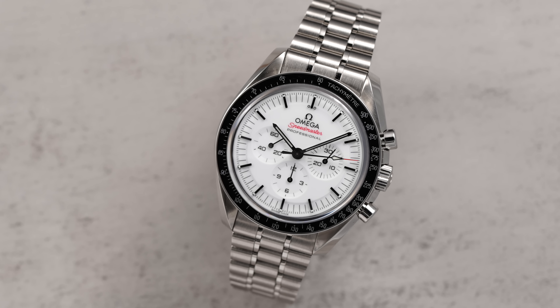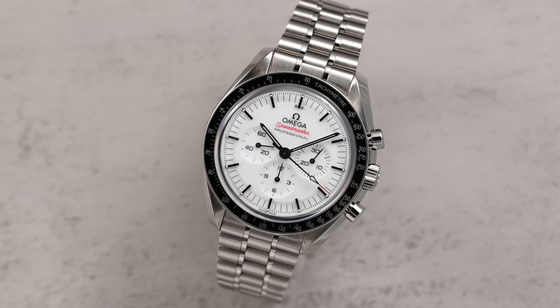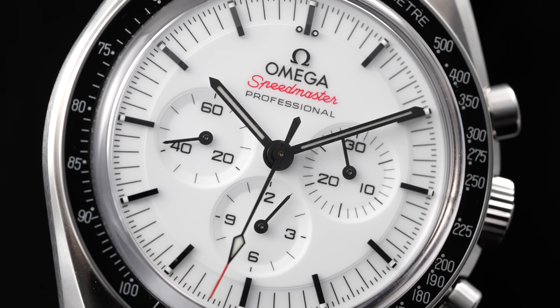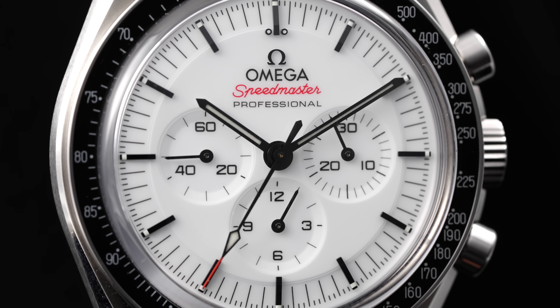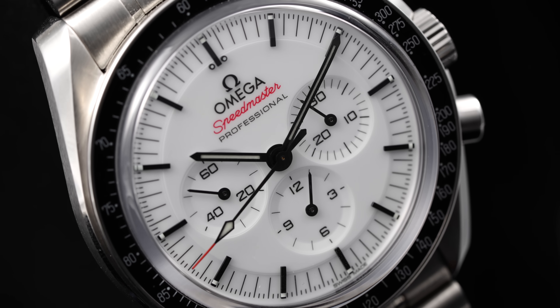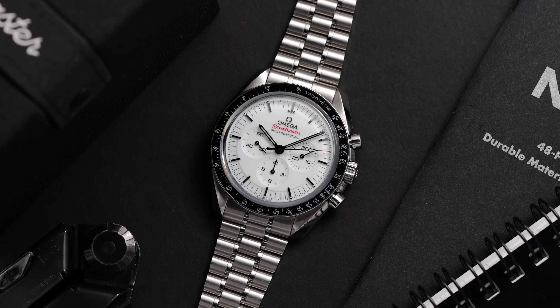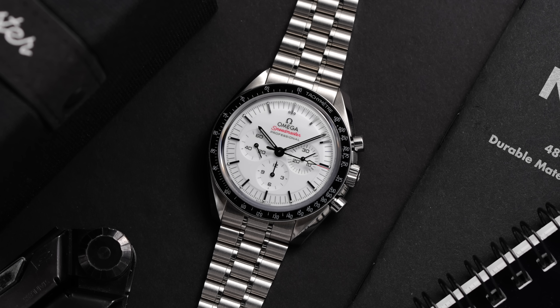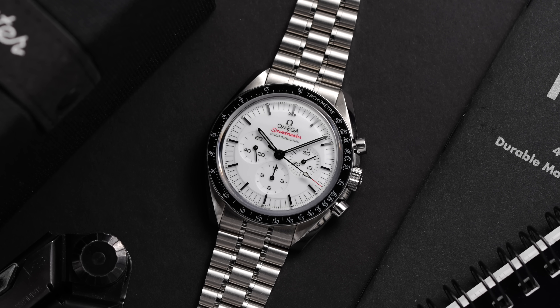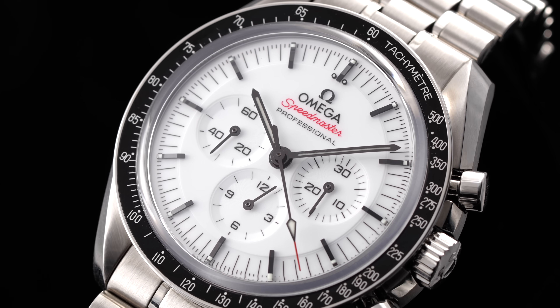I'm a believer that there is no required prerequisite to watch collecting or that you even need to own any specific watch to be classified as a watch enthusiast. However, I think everyone owes it to themselves to at least try on a Speedmaster and appreciate its seat at the table of icons. A big part of what has made the Speedmaster a legend is that it's uncompromising in its consistency of upholding its design codes. We have never had a standard production white dial Speedmaster Moonwatch in stainless steel, so this release is a big deal.